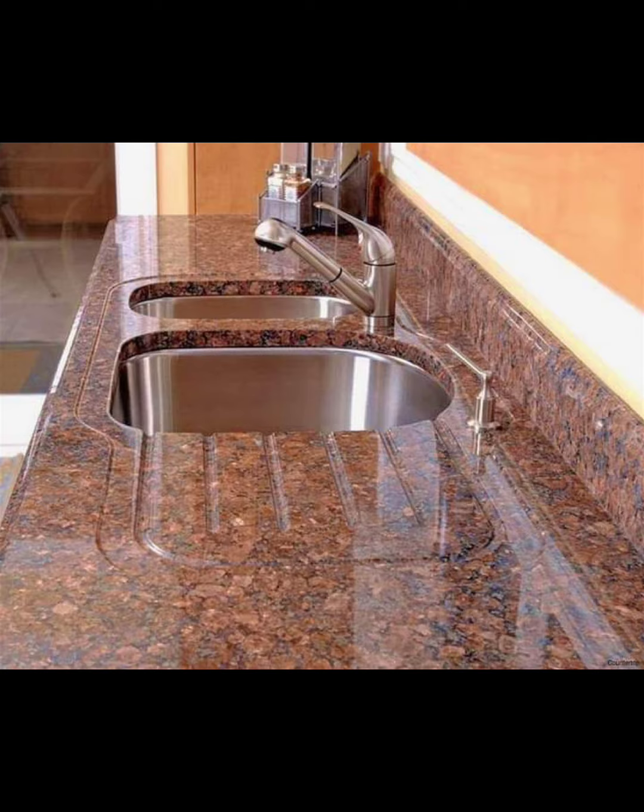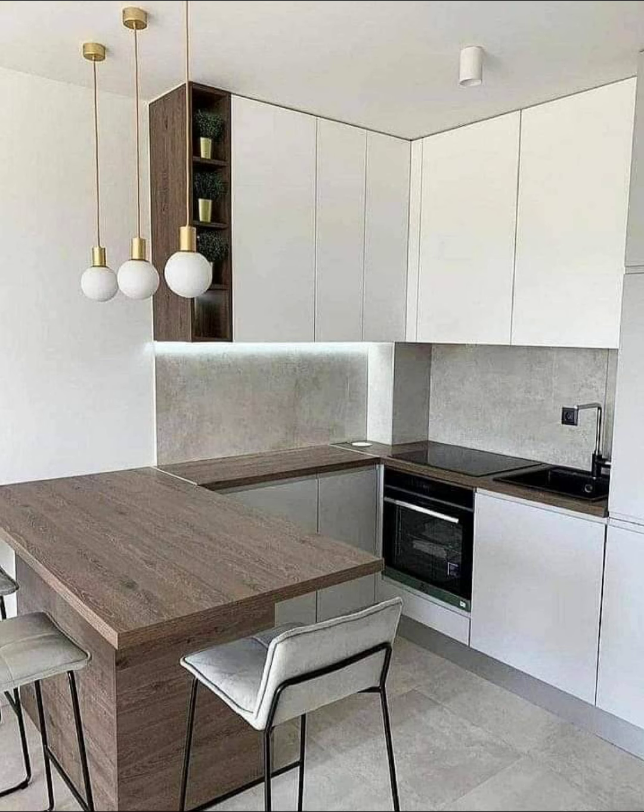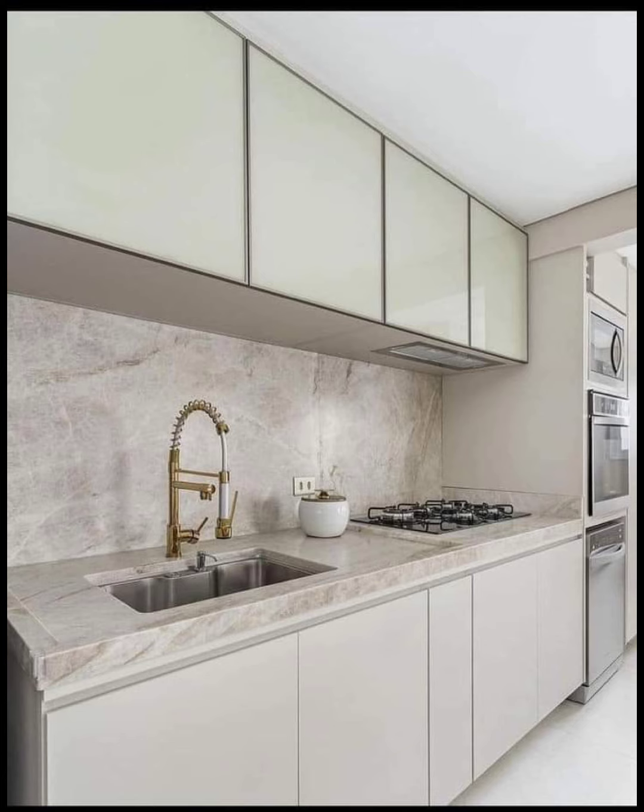Number one: Calacatta marble, which features bold, dramatic veining on a bright white background, adding a textured and high-end feel to the kitchen.